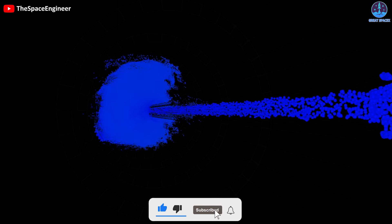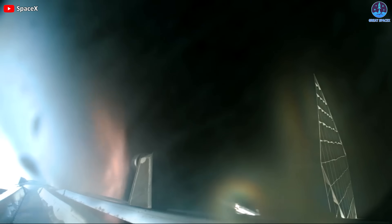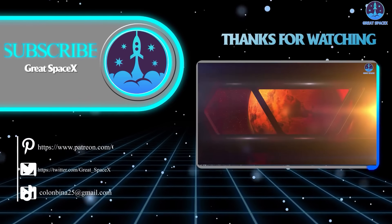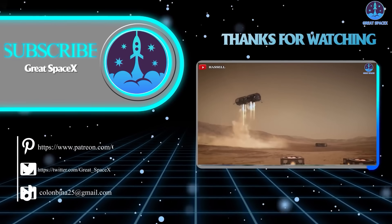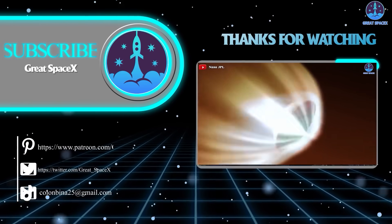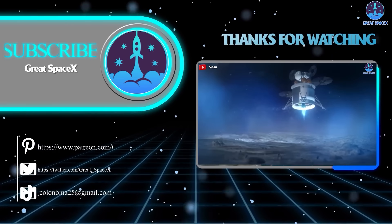What are your thoughts on the fuel sloshing issue highlighted today? Are there any other intriguing details that you're aware of? Please share your thoughts in the comment section below. That's it for today's episode. Thank you so much for tuning in, and if you want to support our channel further, you can hop over to our Patreon through the link in the description below — sign up and become a patron today to gain access to exclusive content. We appreciate your generosity and passion for space exploration. This is Kevin from GreatSpaceX, and until next time, keep looking up.